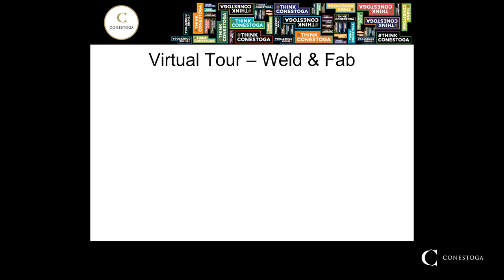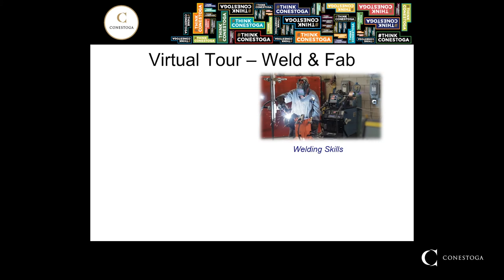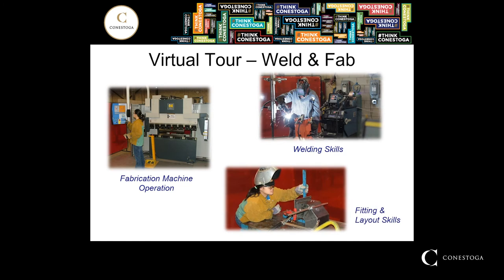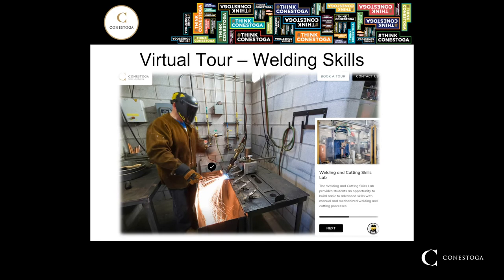Now we're going to go into the welding and fabrication areas. In our program we're not just welding — we also do metal fabrication. Welding skills are very important, with a heavy emphasis in the first year of the program. We also teach fabrication machine operations. This person is creating a metal part formed on a press brake. All the pieces are assembled and tacked together, so fitting and layout skills are extremely important. Each student works in a welding booth with a number of different welding processes: gas tungsten arc welding, shielded metal arc welding, gas metal arc welding, flux cord arc welding, and thermal cutting. There are 45 booths in the welding skills shop.